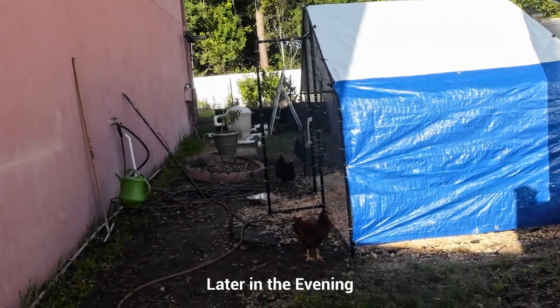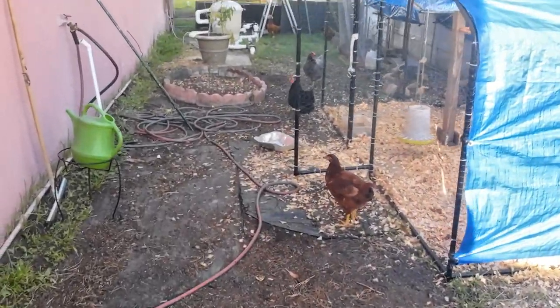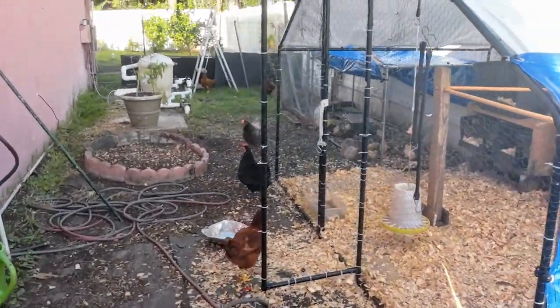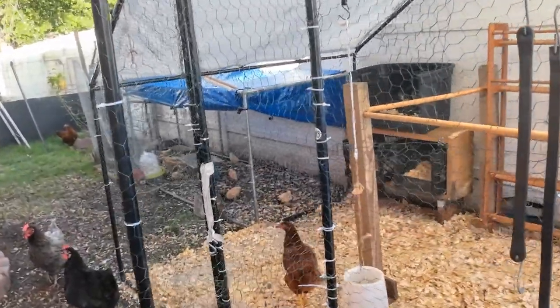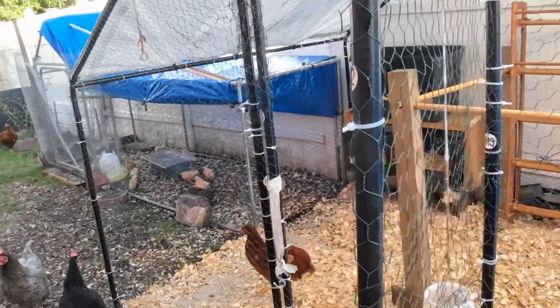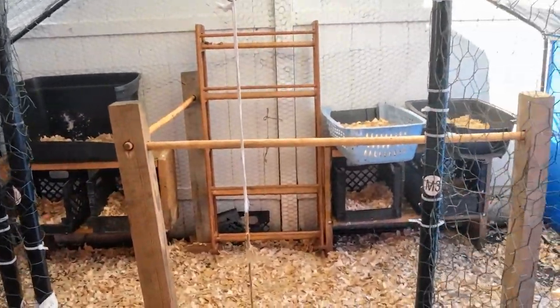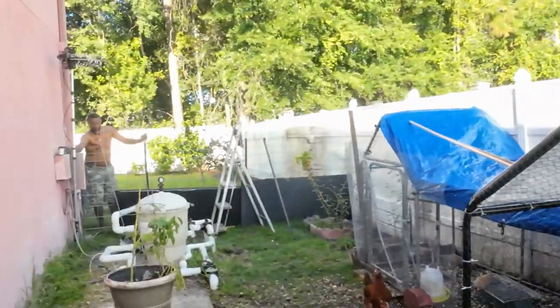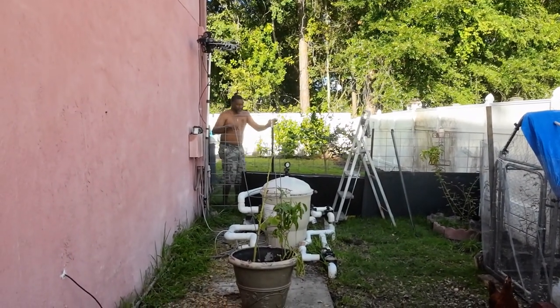My husband said he had a surprise out here for me. I am going to see what he did. Oh, wow — he did a wonderful job. It's beautiful, honey. Thank you. You did a wonderful job.